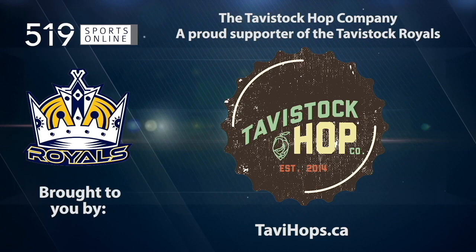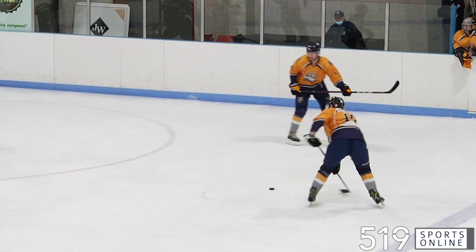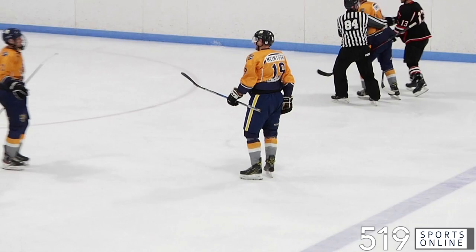Still in the second, Chad McIntosh with a blast from the point. Colin Hartwick with the redirect — he puts Tavistock back on top. It's 3-2 Royals after 40 minutes.